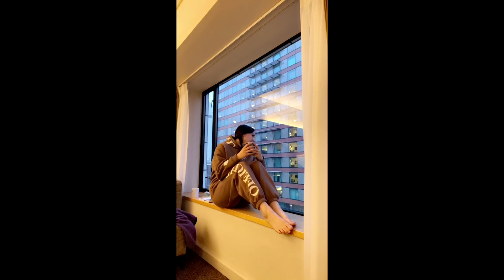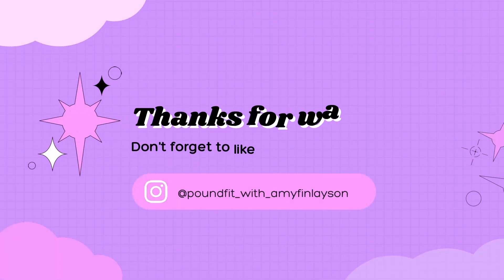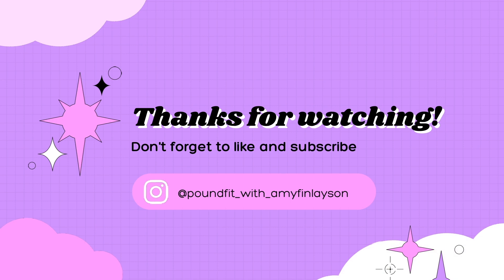Thank you so much for watching this video, I hope you enjoyed seeing what it's like spending a day inside hotel quarantine. If you haven't already, don't forget to hit subscribe, and I'll see you in the next video. Take care and see you later!